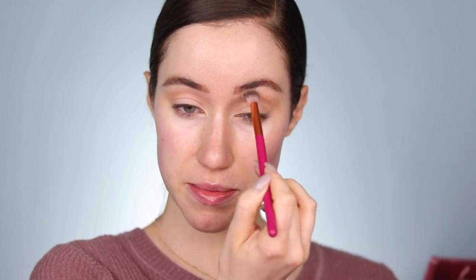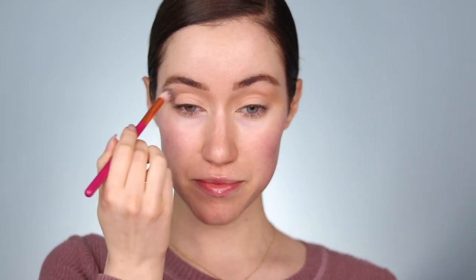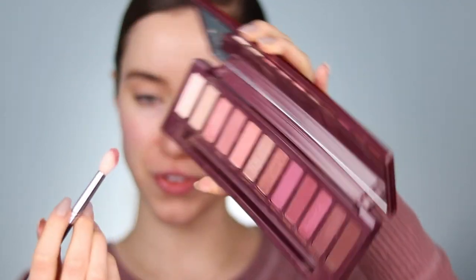I'm starting with the shade Caution on a fluffy brush, blending it into the crease as a transition shade, buffing it up toward the brow and out toward the end of the brow. I want to create something really pretty and smoky. Next I'm dipping into Feels, a beautiful mauvy tone. I'm tapping off the excess and pressing it into the crease mainly, also bringing it down almost like a halo eye — into the inner and outer portions, leaving the center a little more bare.